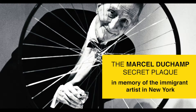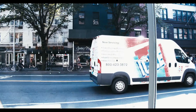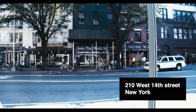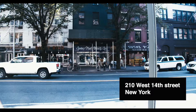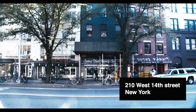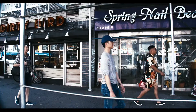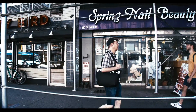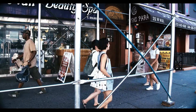In memory of the immigrant artist in New York. I first walked by this building on 210 West 14th Street in February of 2019. I was researching the life of Marcel Duchamp in New York. I knew he had a studio on the 5th floor, and as I arrived I was surprised that the building has no plaque on it — not a word that one of the geniuses of the 20th century art world worked in this building.